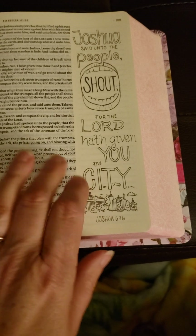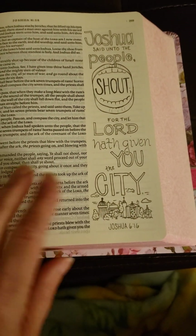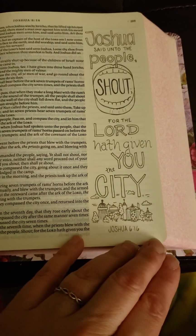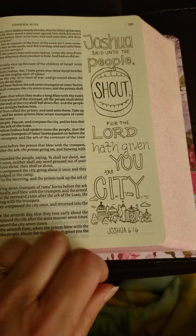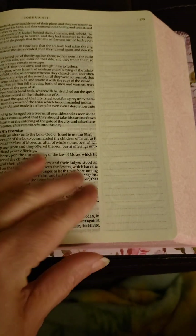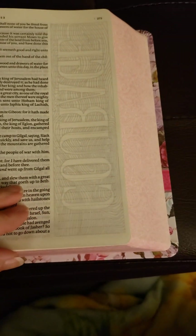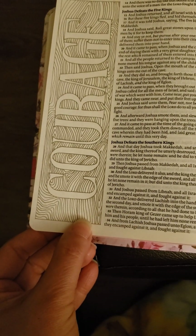Wouldn't this be good for someone who might be a shut-in, or can't get out a lot, and they like things to do to keep their mind busy and they love the Lord? That would be a wonderful gift for someone like that. They could just make a good gift for anybody.